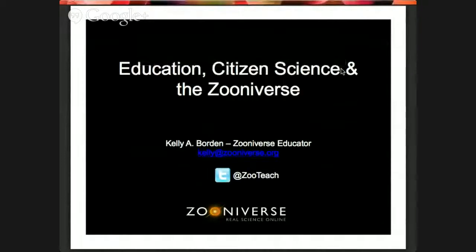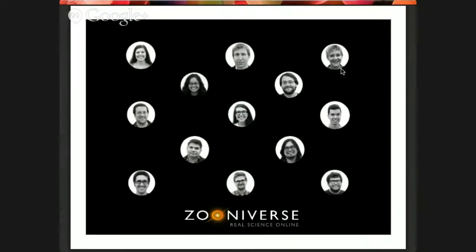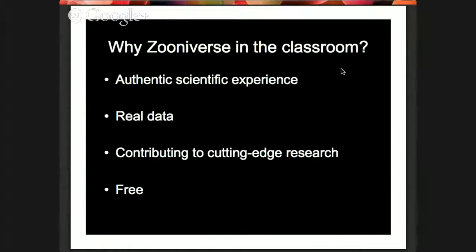Kelly is our education lead in Chicago — she coordinates teachers and resources to bring these projects into the classroom. We run citizen science projects from a range of science disciplines like biology. This is mostly the team in Chicago and Oxford; there are only about 12 or 13 of us in total. Natalie, Kelly, Julie, and Laura handle education resources, while others are developers or scientists. Our education team has a background in science and education in both formal classroom settings and informal settings like outreach and public events.